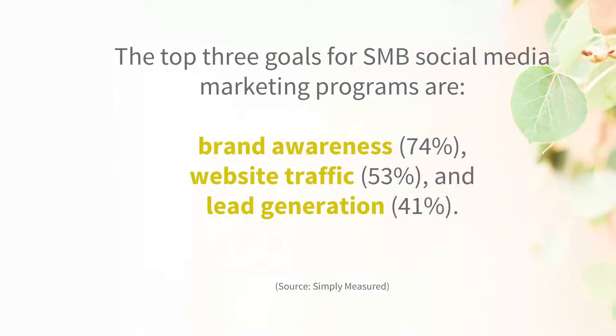The top three goals for SMB social media marketing programs are: number one, brand awareness — we really want to get our brand out there and seen in a really good light. Number two, get traffic to our website. And number three, lead generation. This basically means we want to use social media as a tool to attract your dream clients. It's not just about posting pictures and hoping people will like them — it's about attracting your dream clients and bringing in more business. That's what I really want to help you with today.